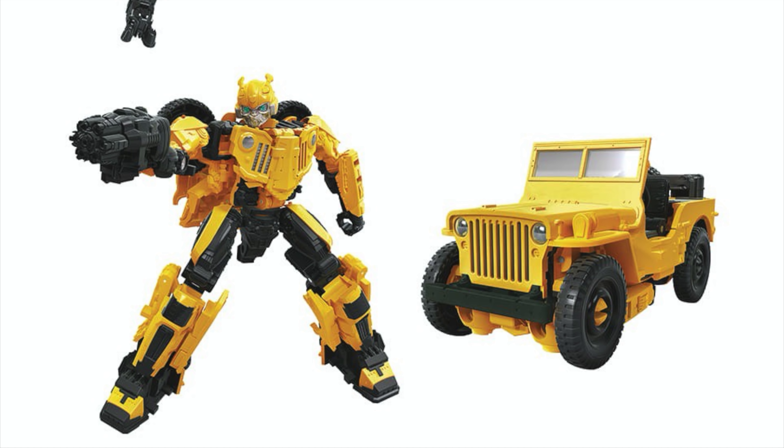The first figure I'll be discussing is the Jeep version of Bumblebee based on his appearance from the opening sequence in the Bumblebee movie. We have an image of both Bumblebee in his robot mode as well as his vehicle mode, and I definitely think that this is the best Deluxe Class representation of Bumblebee from Hasbro based on the Bumblebee solo movie. This is definitely the most CGI accurate figure and he looks absolutely incredible in his robot mode, with a very screen accurate head sculpt and a fantastic chest design of the Jeep.